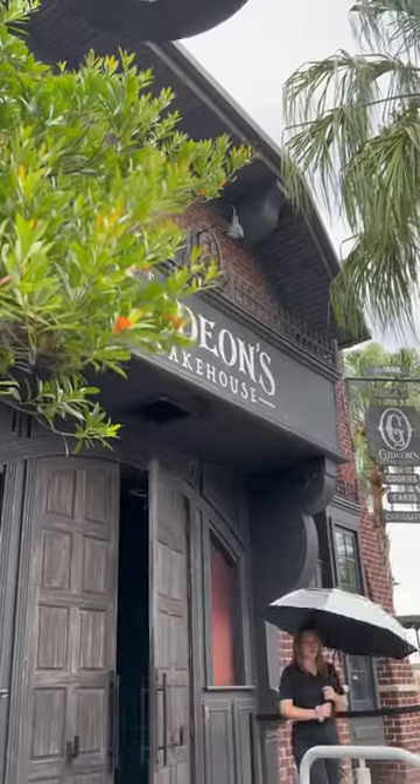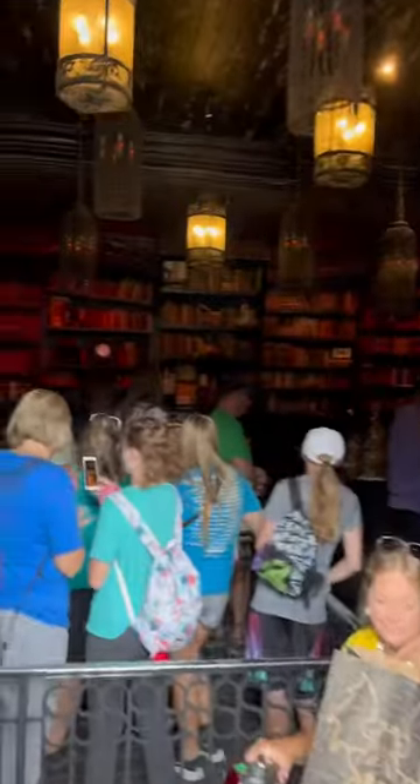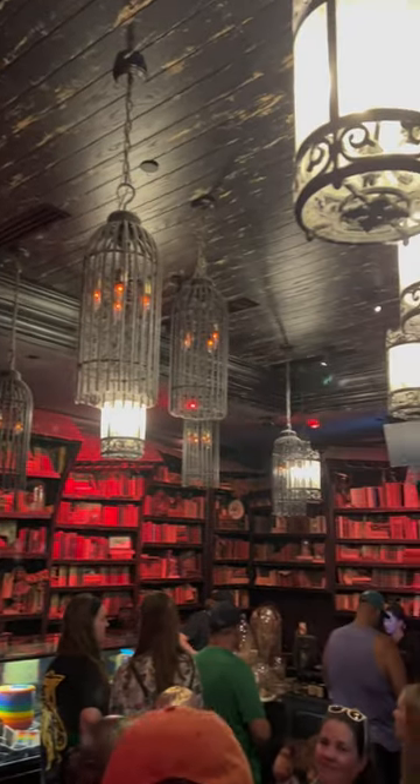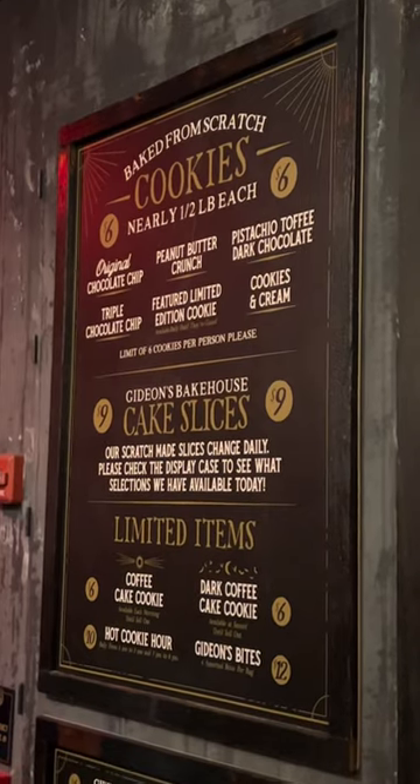Today, let's head out to Gideon's Bake Shop at Disney Springs right here in Central Florida to try their new Turtle Cookie of the Month. If you've never been to Gideon's before, it has an awesome theme inside with really cool details, kind of like the Haunted Mansion.